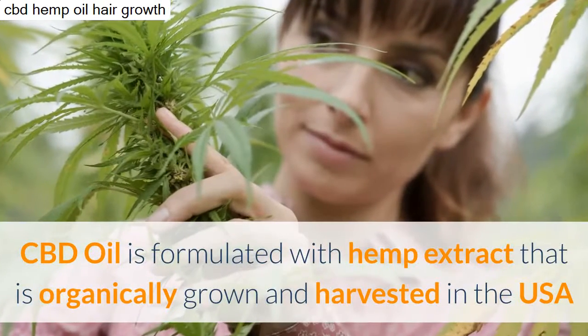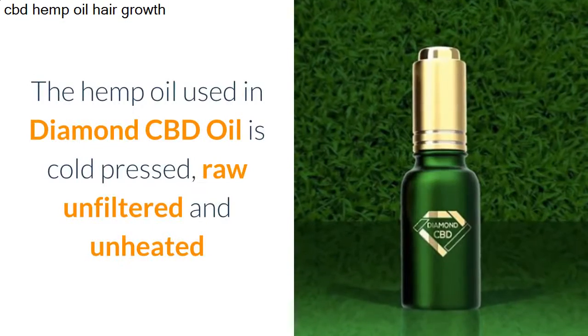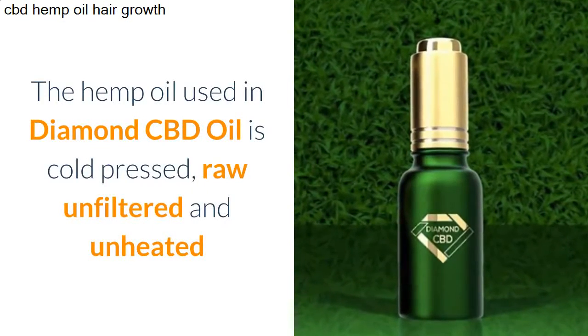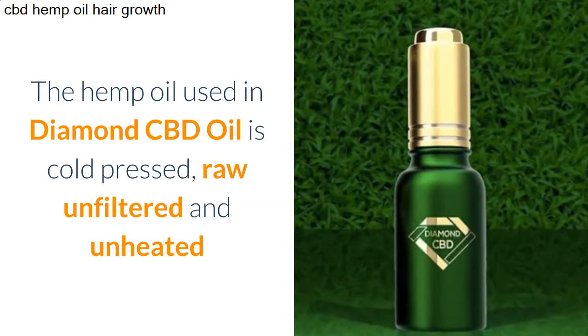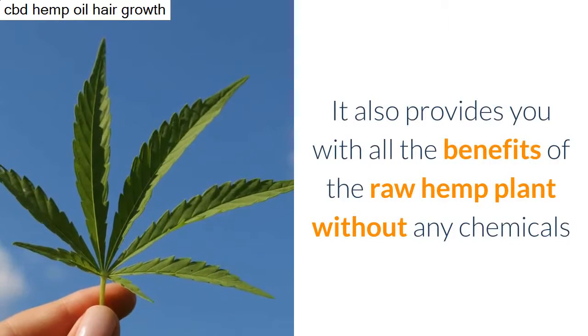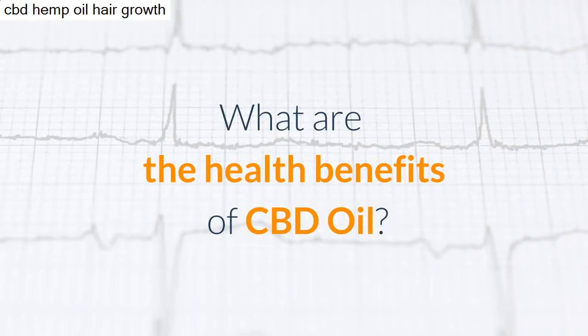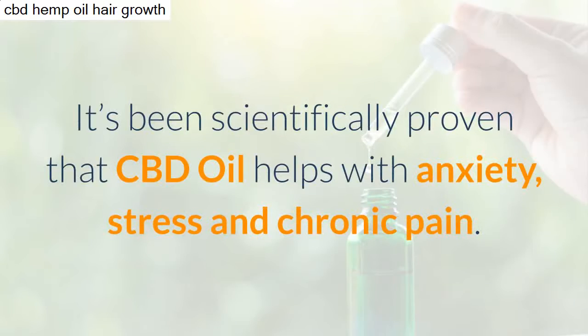CBD oil is formulated with hemp extract that is organically grown and harvested in the USA. The hemp oil used in Diamond CBD oil is cold pressed, raw, unfiltered, and unheated. It provides you with all the benefits of the raw hemp plant without any chemicals.